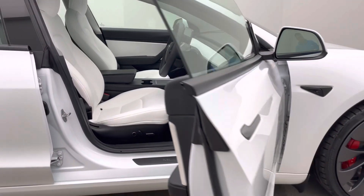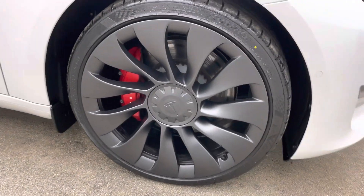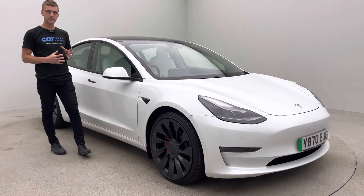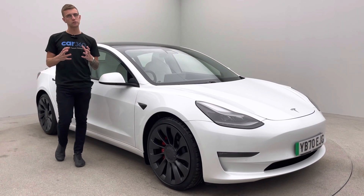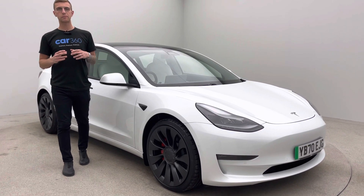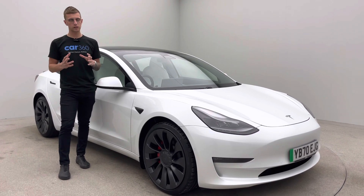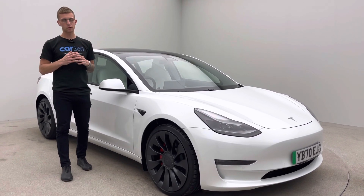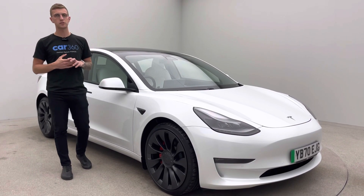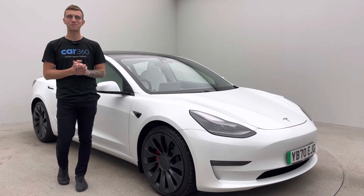If you've got any questions or queries regarding EV, Car360 or Tesla, please just get in touch. Plenty of the team have Teslas and we've got plenty of electric vehicles in stock, so our knowledge is extremely good. Take a look at our Trustpilot page - we're really proud of the feedback, and it should persuade you in purchasing this vehicle from us. But if you've got any questions, queries or concerns, pick up the phone and give us a call. Thank you for watching, bye for now.